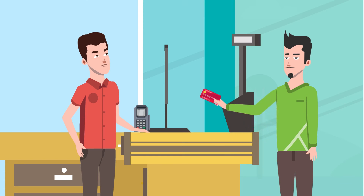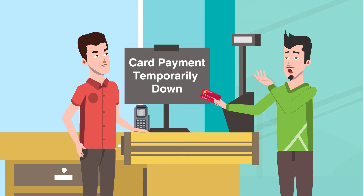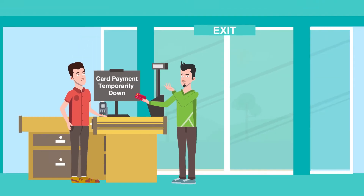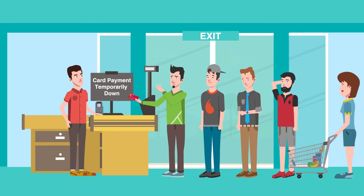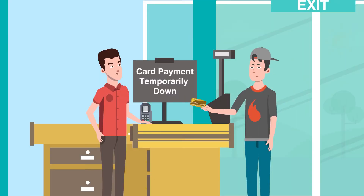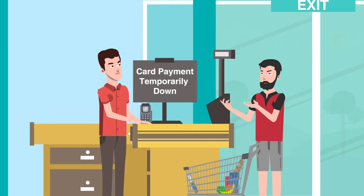For a retail store, card acceptance outage is a nightmare that can ruin the customer experience you provide and create frustratingly slow-moving checkout queues. This can not only result in unpleasant customer-cashier conflicts but can even lead to potential loss of customers.